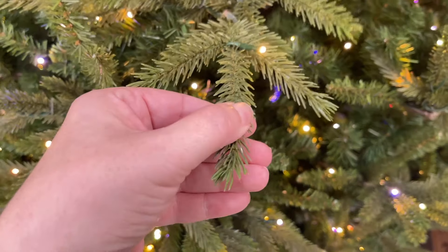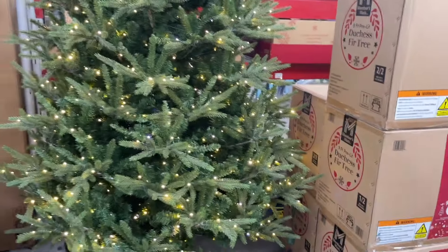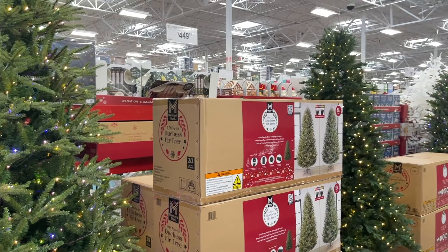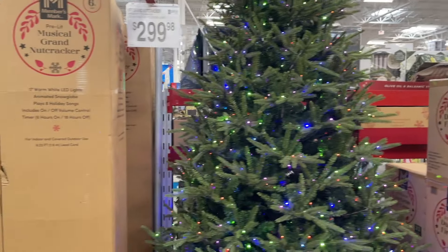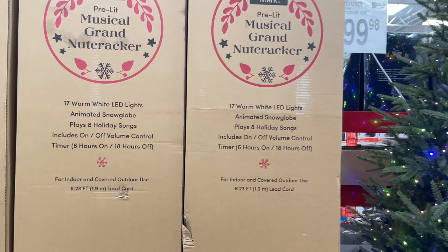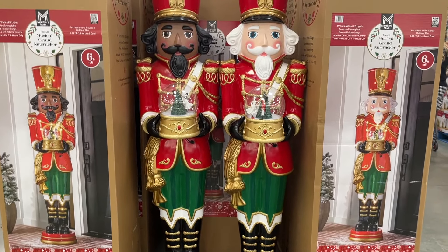These trees seem to be a new trend. They look very plastic-y but I'm guessing they don't shed like the kinds I have. They also have these 300-dollar nutcrackers — they're huge and cute.